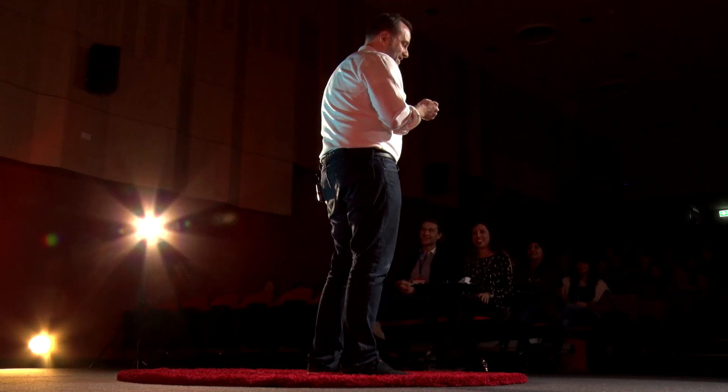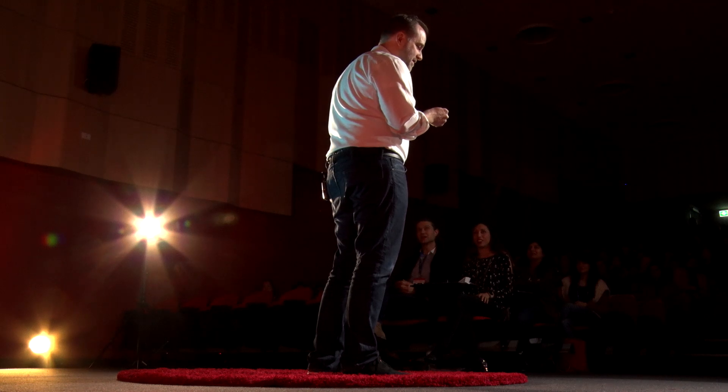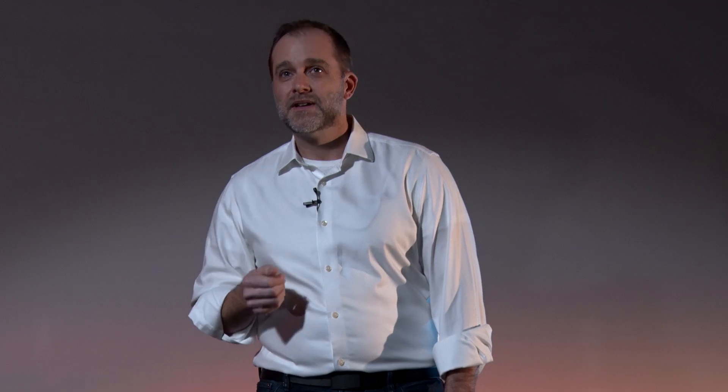"How long has this been here?" And you think, "I didn't even know anything was back there. Does it look all right?" And he says, "I think we better take this out, just to be sure." They're going to take it out. You wait, and then they come back with that tray — the long needle and syringe, the scalpel, the specimen jar.